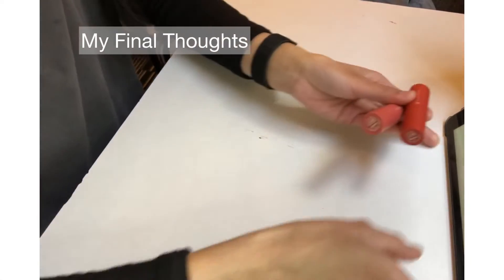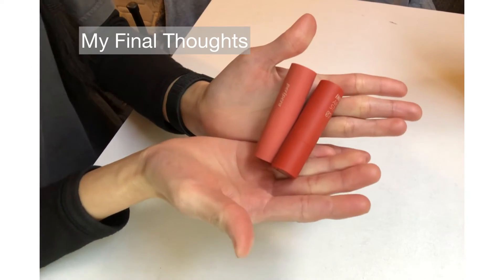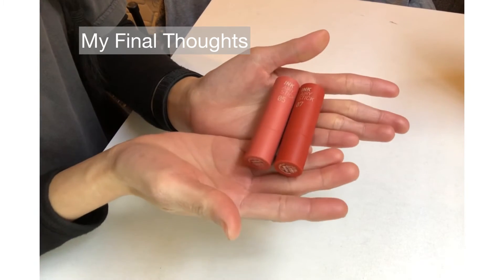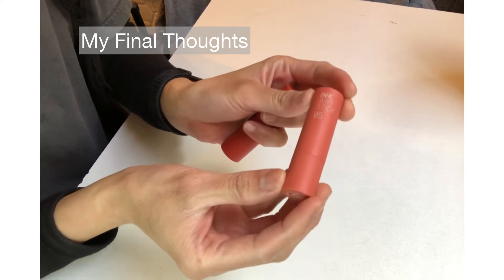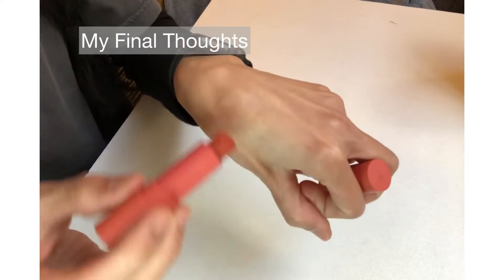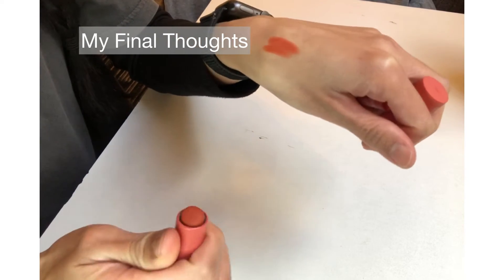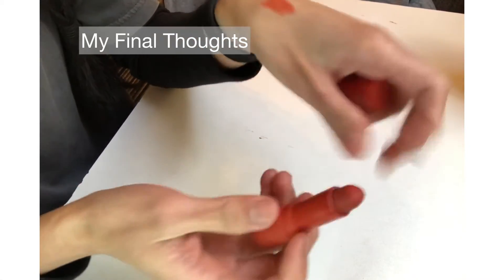So here are my final thoughts about this lip product. I know it's been released for a very long time — like two years ago — I'm so late, but I still want to review them and share my experience so that some people can decide as well. This is a very soft matte velvety lipstick and these two shades — I love them both, but I love number five because it looks like an orange with a little bit of a brown shade as well.